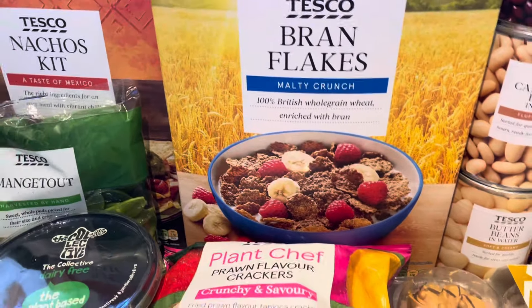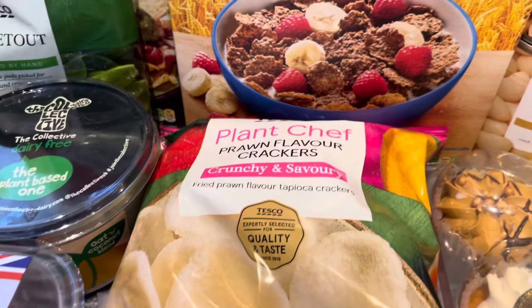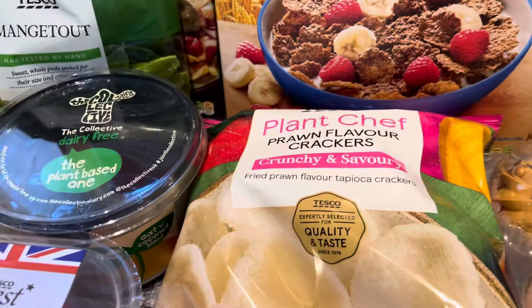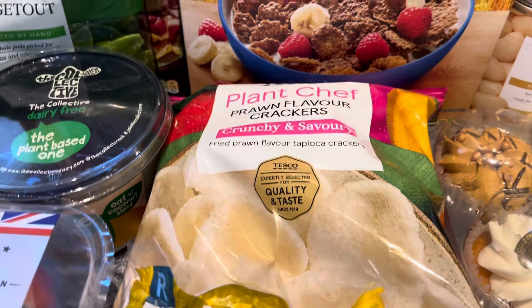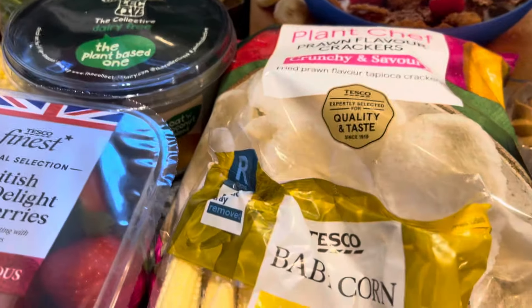Tesco Plant Chef prawn flavour crackers - guess how much they were... they were £1.20. I wouldn't mind if they were £2.20, but they're £1.20, whereas the other ones are £1 as I keep pointing out. Baby corn for £1.20 again - I want to do a curry with the mange tout and baby corn.